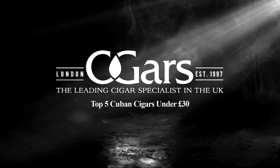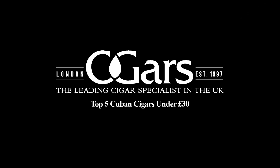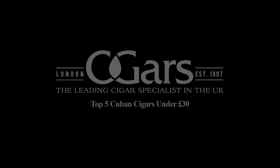Hello friends and welcome back to the cigars channel. As some of you may have seen last year, I made a video based on my top five new world cigars for under 15 pounds. As some of you may be aware, Cuban cigars do tend to be a little bit more pricey, but today we're going to be taking a look at my top five Cuban picks for under 30 pounds.